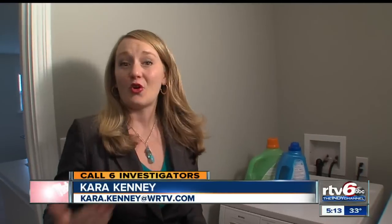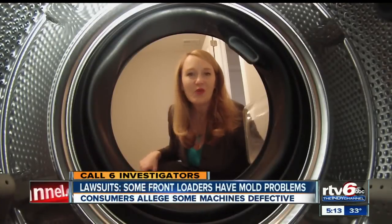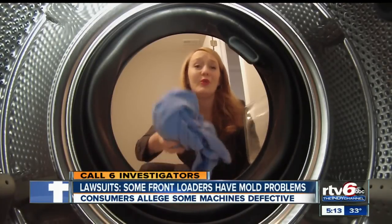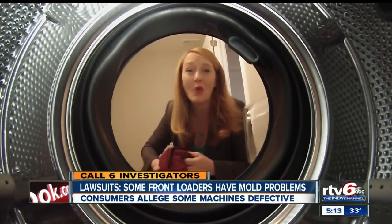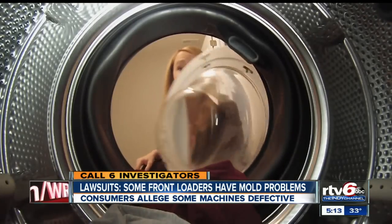Many people love front loaders because they're quiet, they use less water, and they look great. But consumers across the country say the washers ruined their clothes. What's more, lawyers accused some companies of knowing about the mold problem and trying to cover it up.